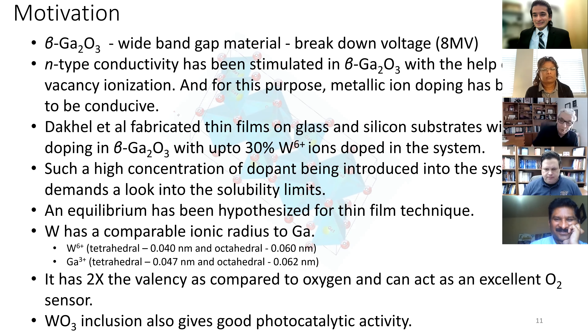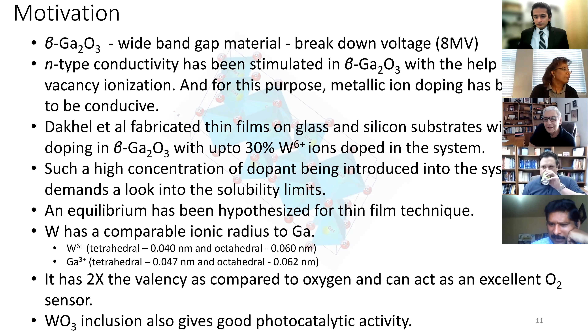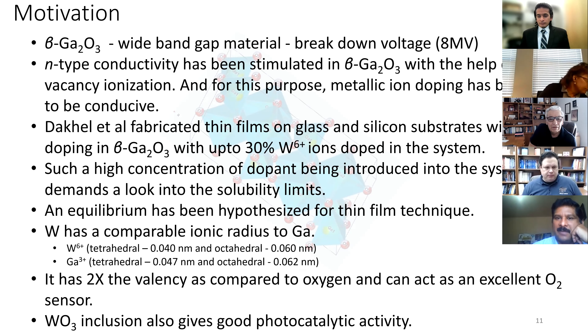Professor Bronson: I could ask more to learn more about the material, but I'll talk to you offline. Professor Ramana adds context: the whole point was arguing how gallium oxide can accept 30 percent WO₃ into the system by simply substituting at the gallium site — which is impossible even from basic material science standpoints.